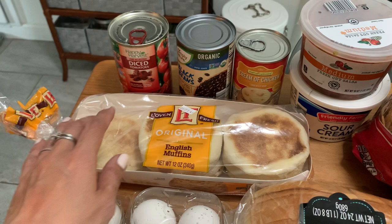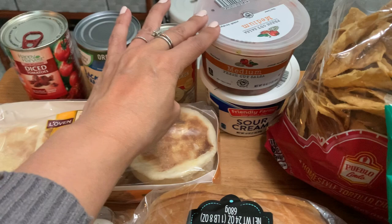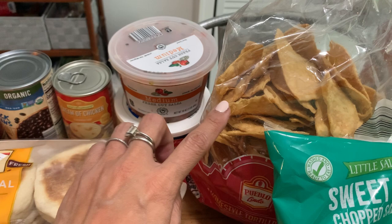We have some more of this medium, quote-unquote fresh salsa. This is for chicken quesadillas. He's still really liking the chicken quesadillas, so I'm going to make those for lunch for him today at least. We've got some sour cream. I'm making some creamy chicken nachos tomorrow, so we're going to try these homestyle chips. I haven't tried those before, so hopefully they'll be good.